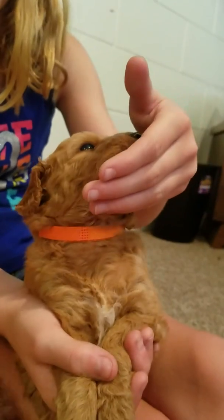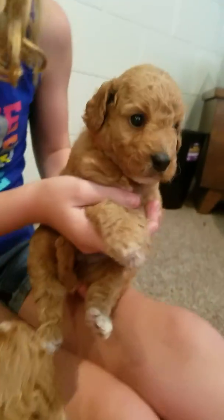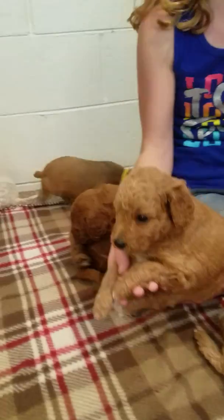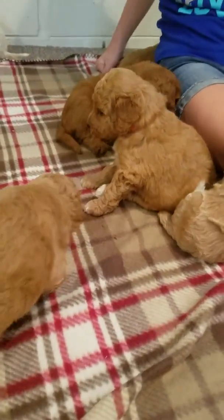This is Babs — more wavy to curly. She has white on her chest and her little paws have white also. So cute!